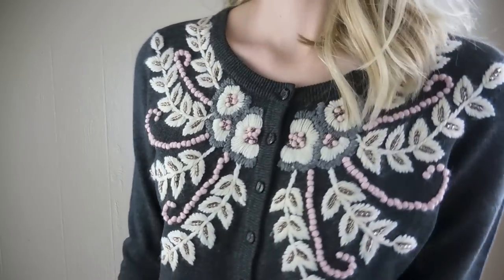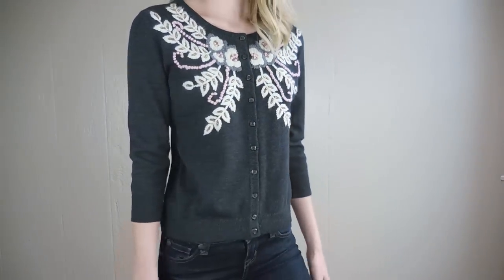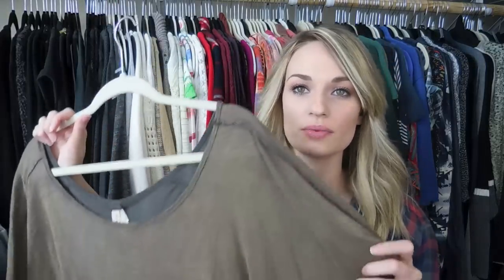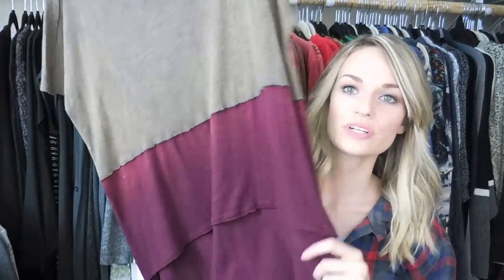Next up is Free People — this is called the Home Plate Color Block Tee. It has a really nice tan color on top and then a maroon color on the bottom. It's a high-low, super slouchy fit.